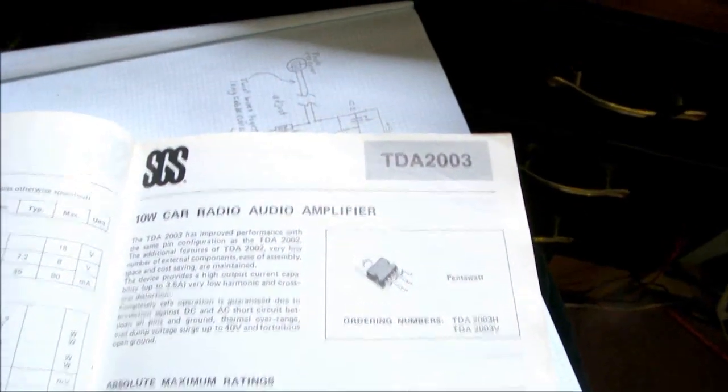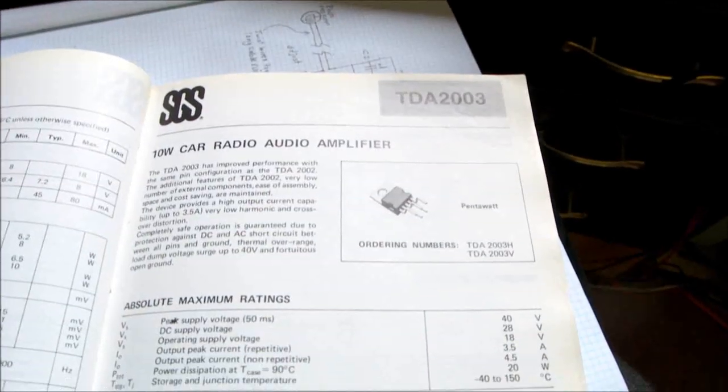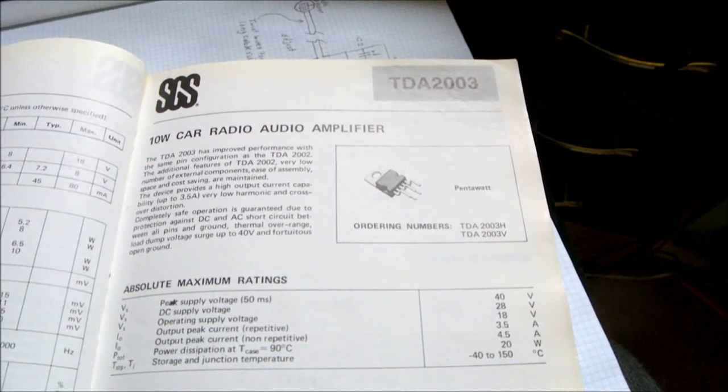It's based on the TDA 2003 — a very popular chip. But it has a sad story.